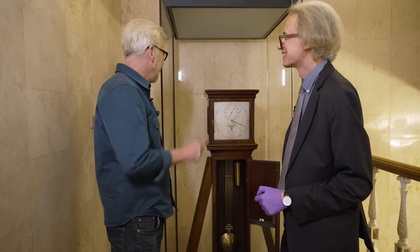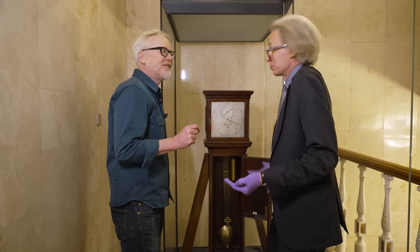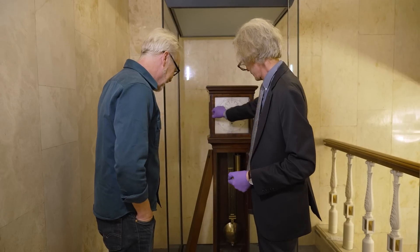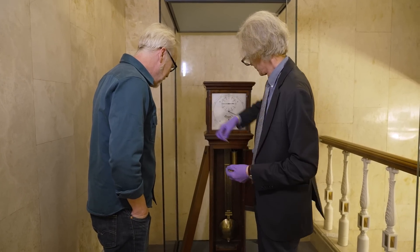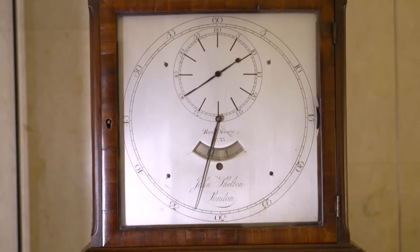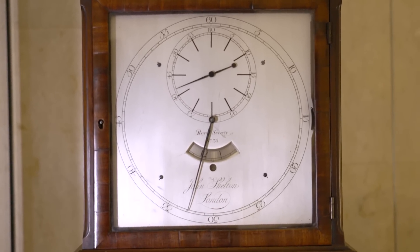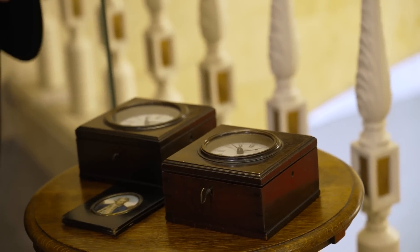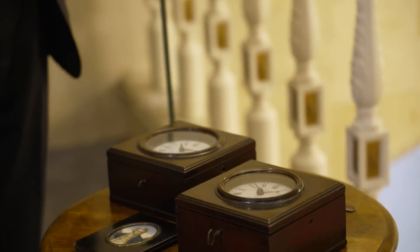Slicing time into precise increments is literally one of the oldest human endeavors. Keith, that's amazing — what a beautiful thing. So we should look at some of the smaller clocks as well. Are these ship's chronometers? They are ship's chronometers, yes, and again the ones that were used on the second Cook voyage. These are by Arnold, another London maker.